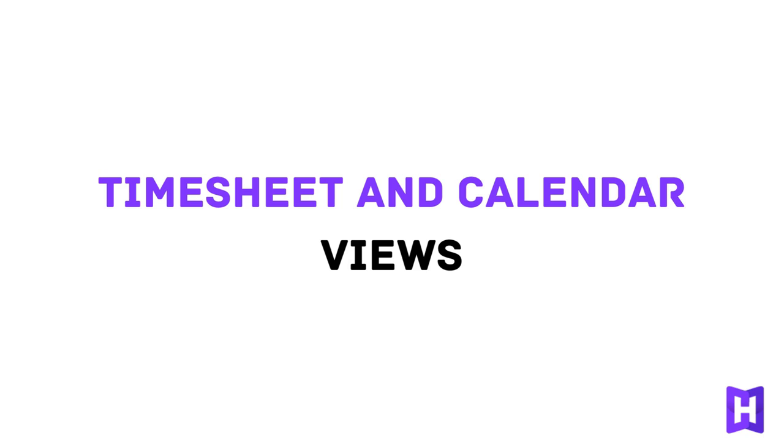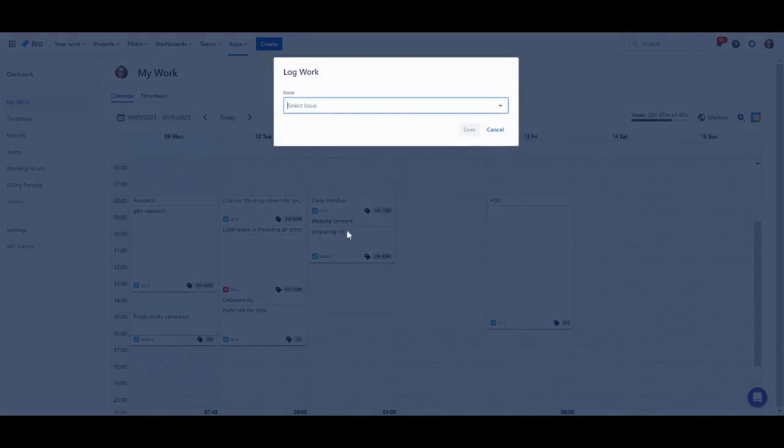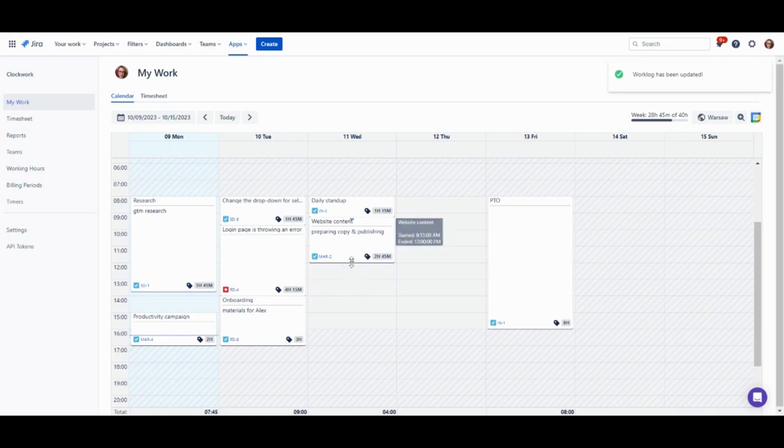You can also choose how to preview, add, or edit your time. Calendar View provides an overview of your time logged across the week. Add or edit time with a simple drag-and-drop.